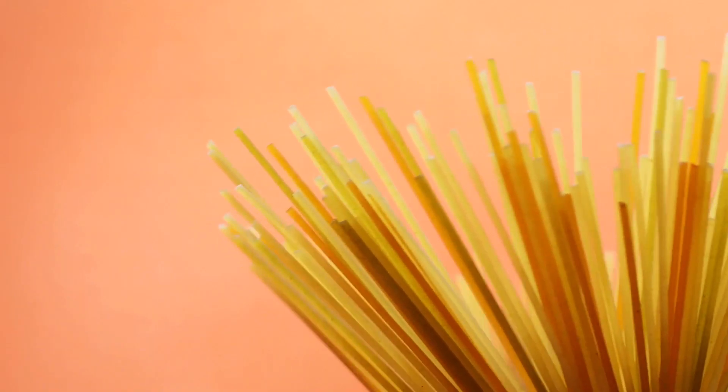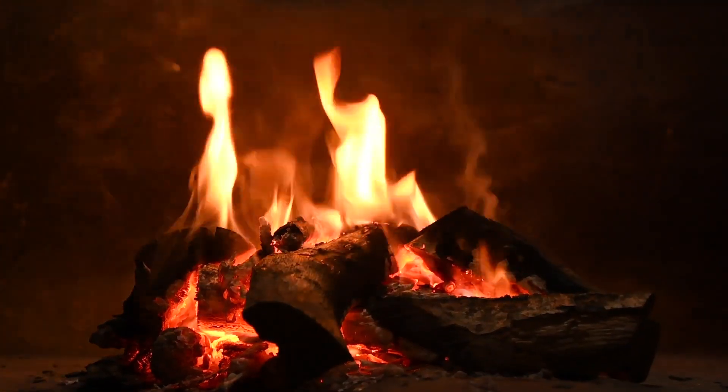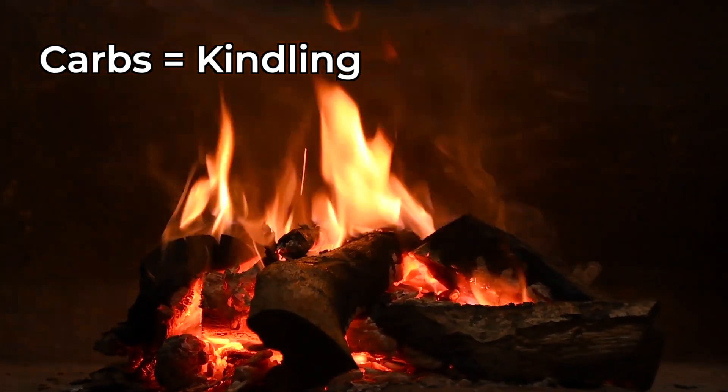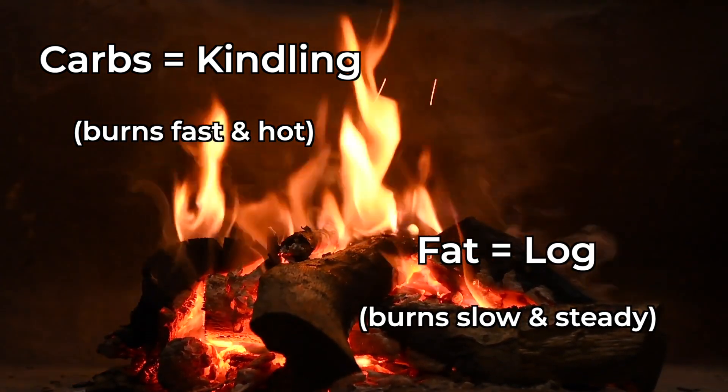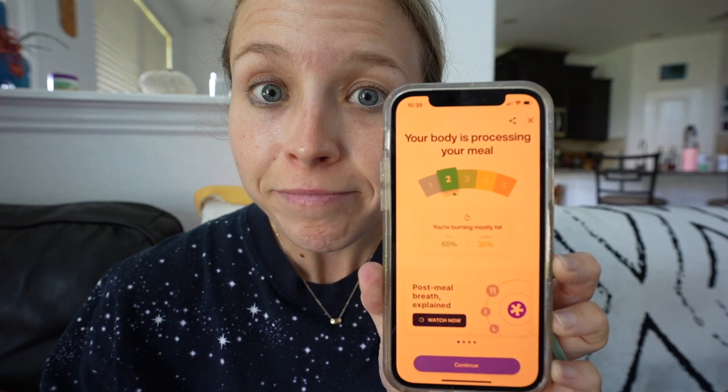On the flip side, metabolic inflexibility — being stuck in one fuel-burning mode — has been linked to things like insulin resistance, diabetes, obesity, and various chronic conditions. I like to think of it this way: carbs are like kindling, they burn fast and hot; fat is like a log, it burns slow and steady. You want your body to know how to use both fuel sources, and Lumen helps you track how well your body is doing that, and helps you track patterns so you can improve your metabolic flexibility over time.